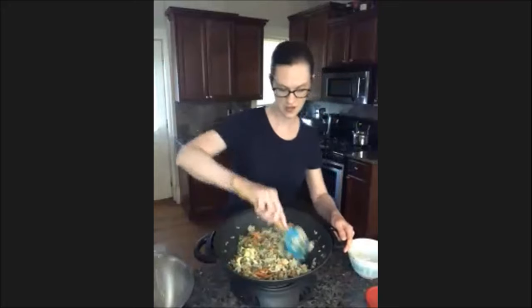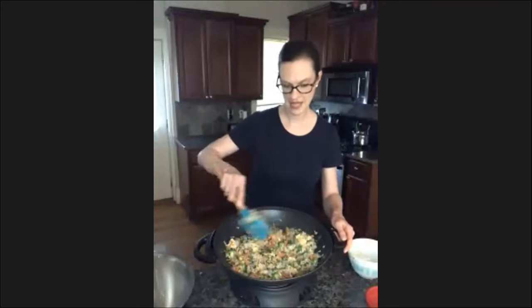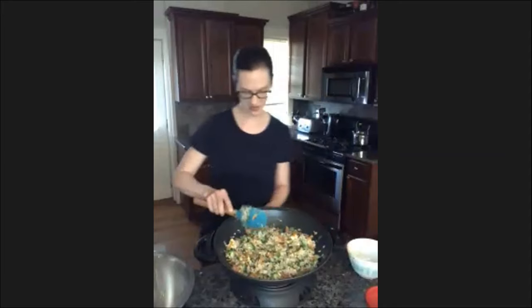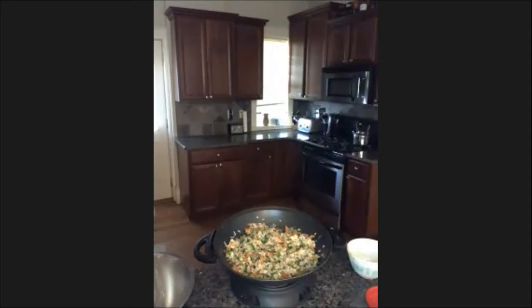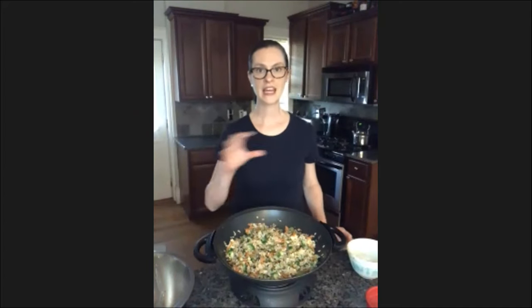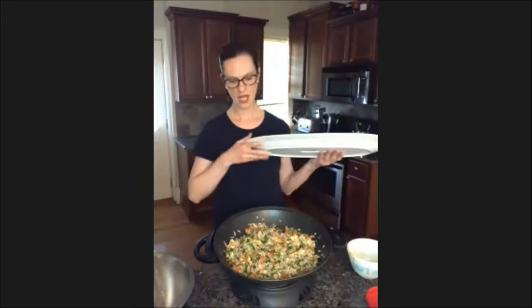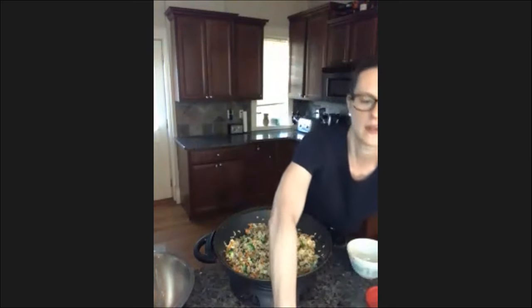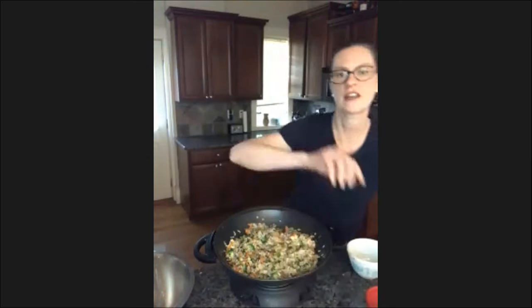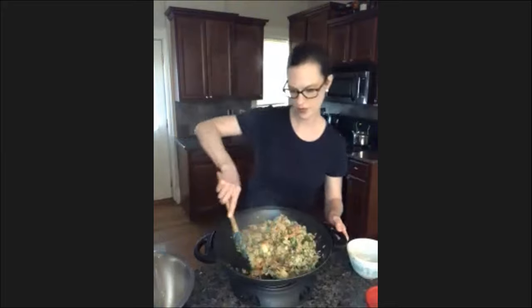We have now finished up — here is your spicy coconut kale fried rice. I like to top this with fresh cilantro and another squeeze of lime juice, and I actually like to serve it on a big platter right down the middle of the table. More often though I'm just going to keep it simple, leave it in the wok, and portion it into bowls from there.